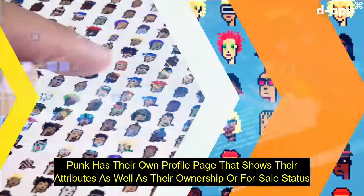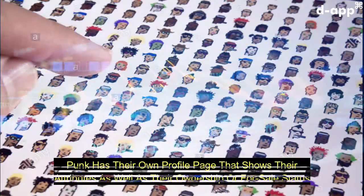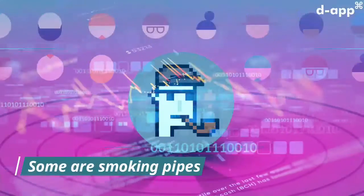Every punk has their own profile page that shows their attributes as well as their ownership or for sale status. Some are smoking pipes, others have hats.